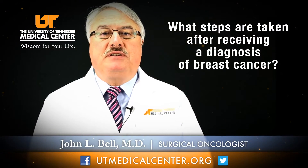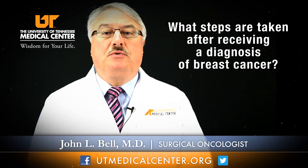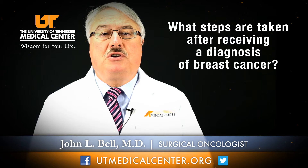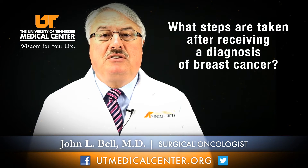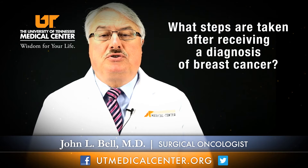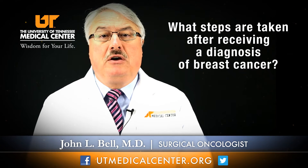The steps taken after a woman receives a diagnosis of breast cancer — or it could actually be a man, because there are about a thousand or so cases of male breast cancer in this country every year — they are generally referred to a surgeon. The modalities used to treat breast cancer include surgery, some form of systemic therapy whether it be chemotherapy or hormonal manipulation, and sometimes radiation therapy.